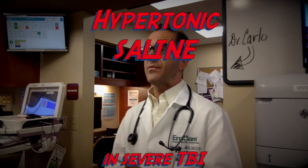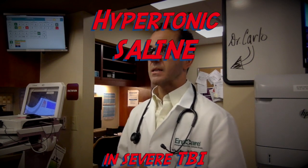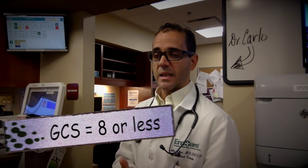So the other thing we're going to talk about in the medical minute is the use of hypertonic saline in severe traumatic brain injury, or TBIs. These are patients with severe brain injuries, GCS scores of 8 and less.